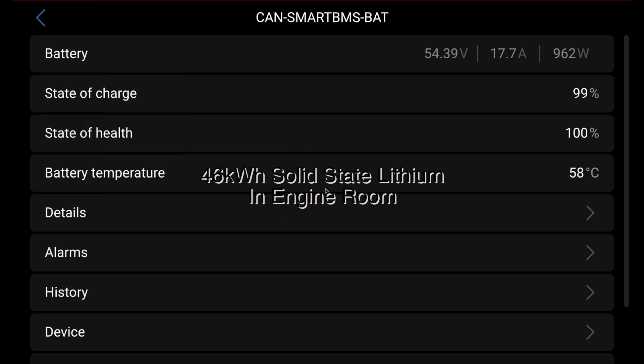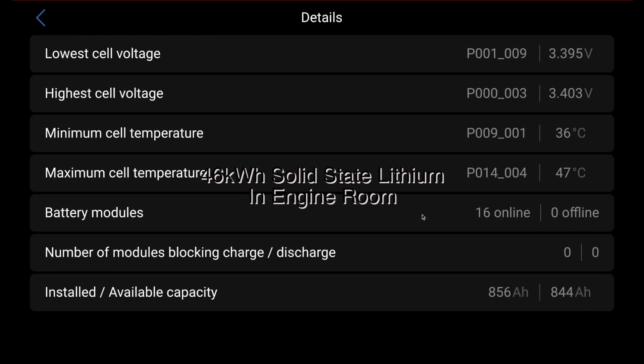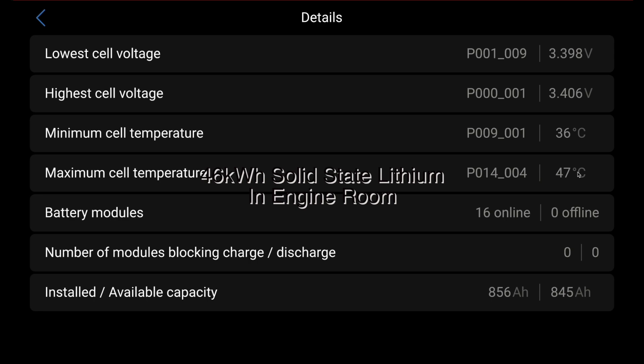Let's have a look at the detail on the batteries because it's hot — it's 58°C in there — and the batteries are between 36 and 47°C. The ones at the top of the rack: there's 45 kilowatt hours in there, and the difference in the cell voltage at the top is only 8 millivolts. It's just incredible for this temperature and performance. These solid-state batteries are just amazing.